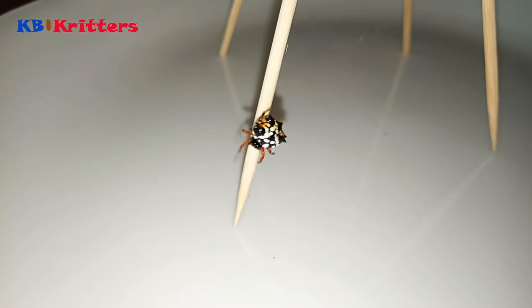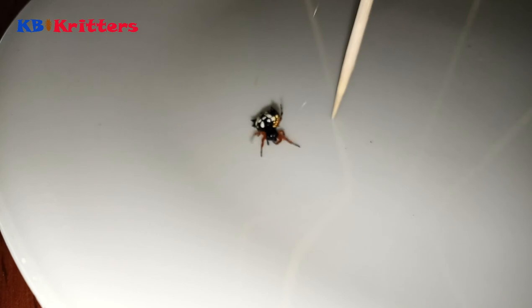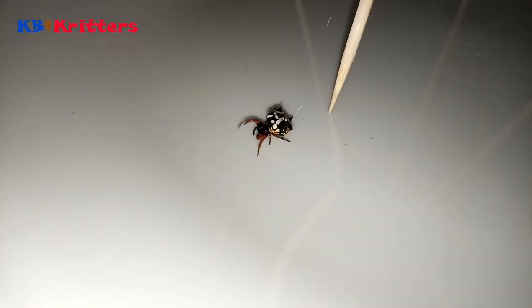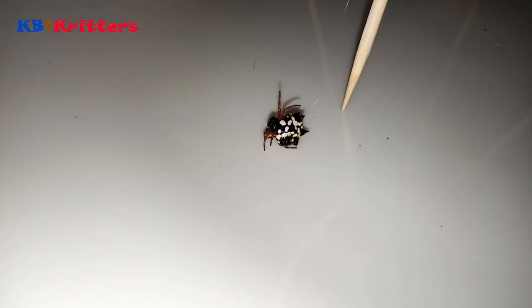Now I think I'll put them back on their web where I found them. We can just leave them here so they make a big web on this and eat all the mosquitoes that come in.